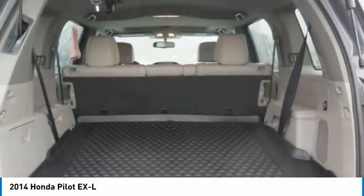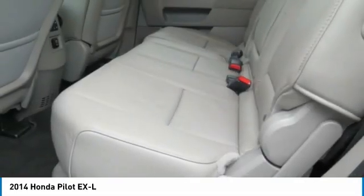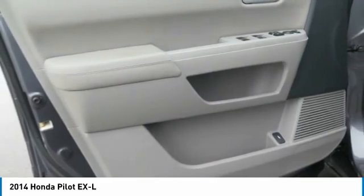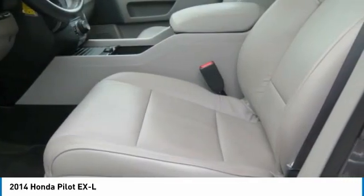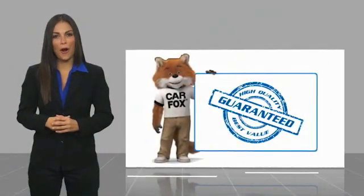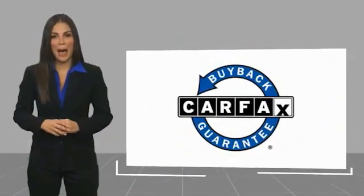Your new ride is just a phone call away. Here's another high quality vehicle with a Carfax Vehicle History Report. Be sure to find a complimentary copy of this report online or contact the dealership. This vehicle qualifies for the Carfax Buy Back Guarantee.